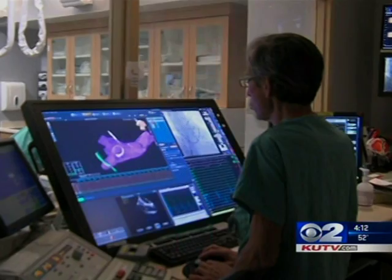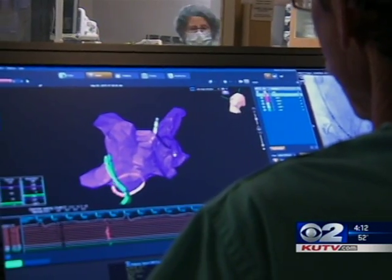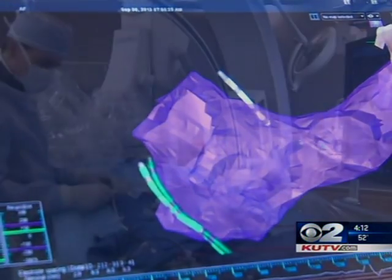With atrial fibrillation, your stroke risk is increased about five-fold, and so it's one of the leading causes of stroke in the United States. According to Dr. Day, one in four people will develop atrial fibrillation at some point in their life.